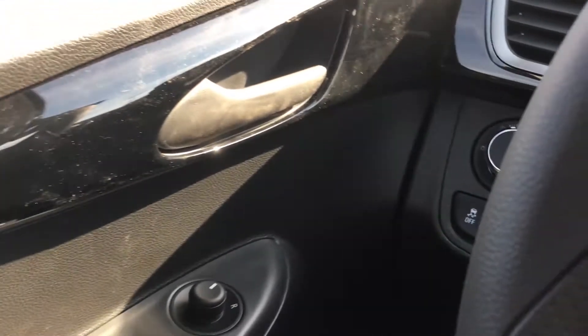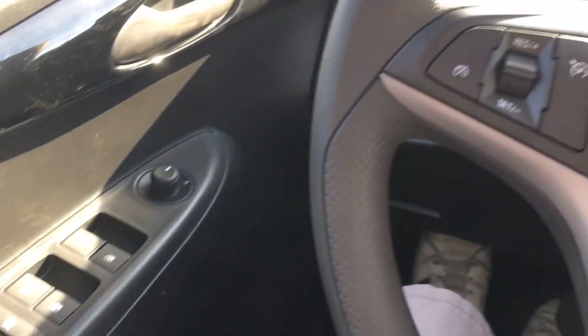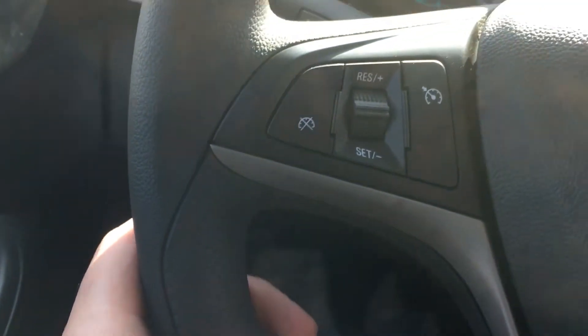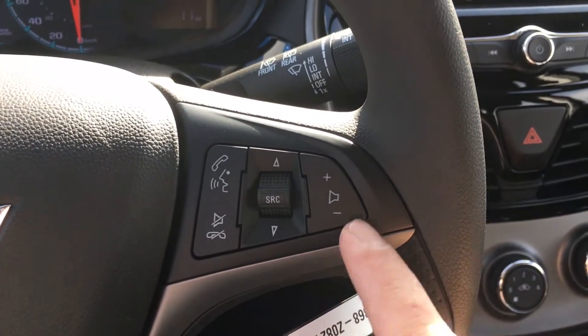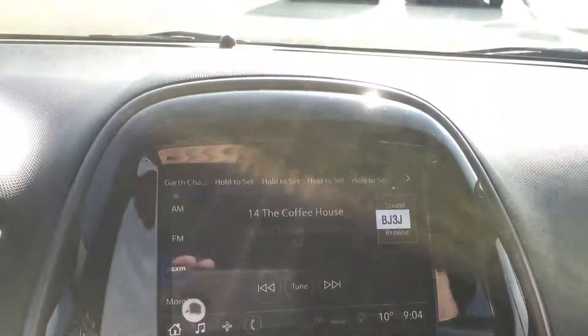It's got traction control right there, and the door has automatic locks and windows. Back to the steering wheel — it is a gray grip with extra contour. You've got amenities on your left such as cruise control, and on your right all of your audio controls, so you never have to take your hands off this comfortable steering wheel.